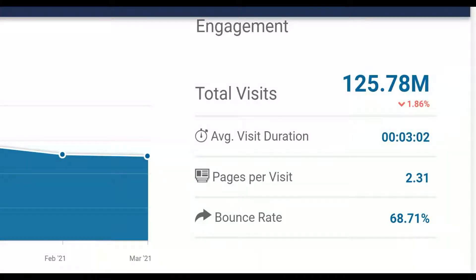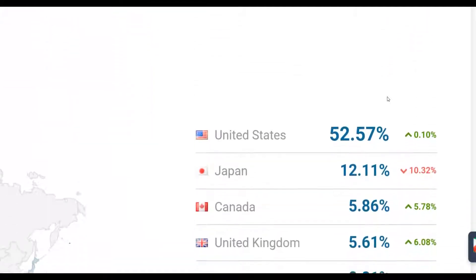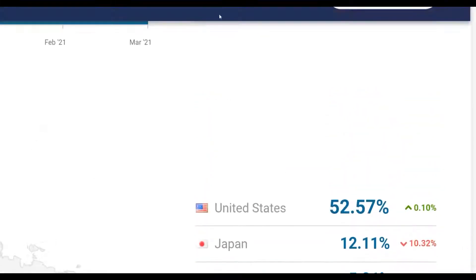The traffic source I'm going to show you guys is getting up to 125 million plus visitors every single month. If I scroll down here, you can see that most of the traffic is coming from top 10 countries like the United States, Japan, Canada, United Kingdom, and Australia. These are all buyer countries.